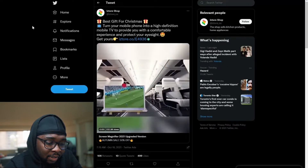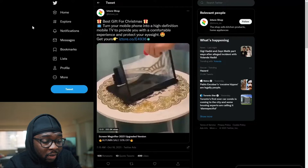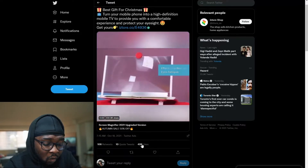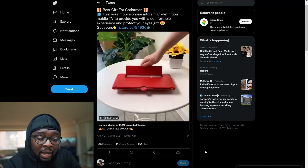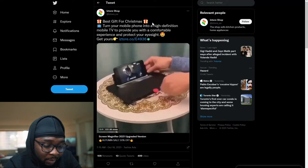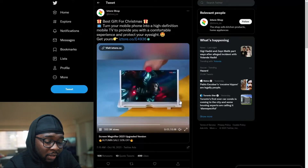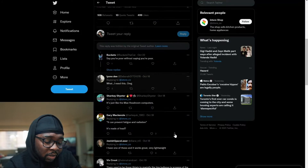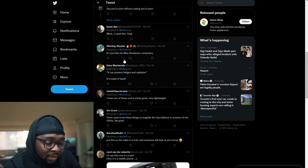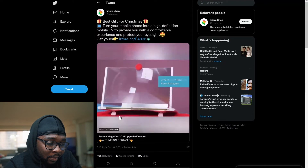Next is this screen magnifier. It turns your mobile phone into a high-definition mobile screen, providing a comfortable experience and protecting your eyesight. It has 106 retweets, 10 quoted tweets, and 499 likes — meaning people are really liking this product. Because of Q4, the ad is positioned as the best gift for Christmas. People are looking for gifts for the holidays — this is definitely a product you can buy for your kids, for yourself, or a loved one. There's lots of engagement with this product.